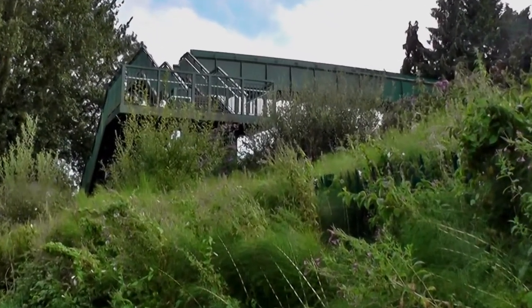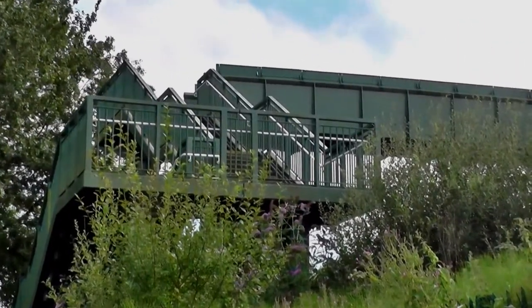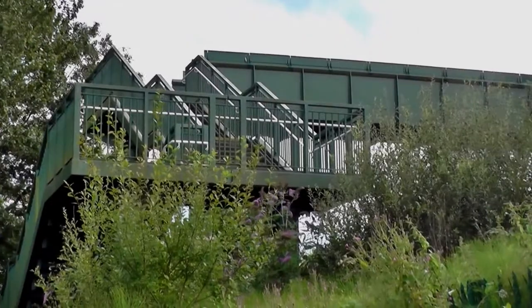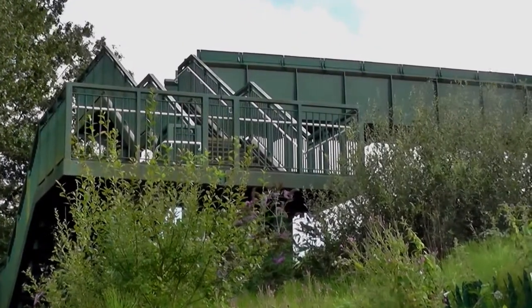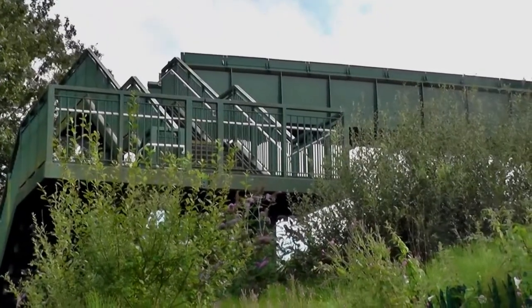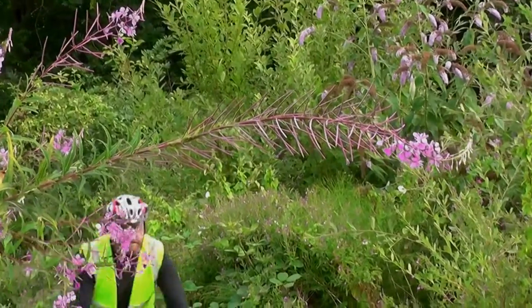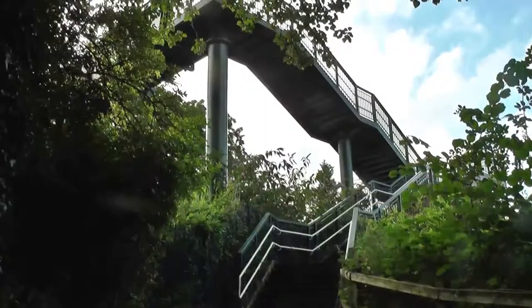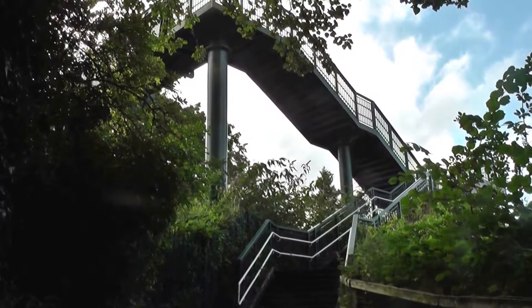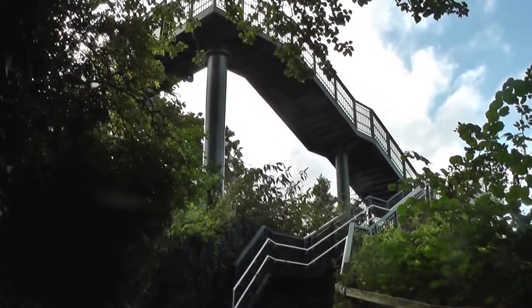This is the footbridge — quite an impressive structure. A sort of modern architecture view. It's a good place to do War of the Worlds — you know, the Triffids are coming — or wherever they were, the Eloi.